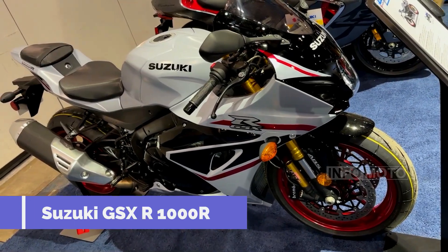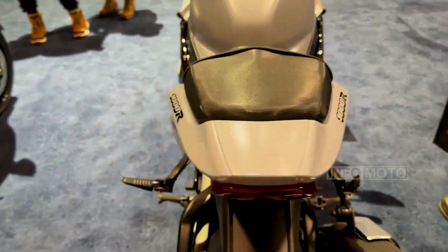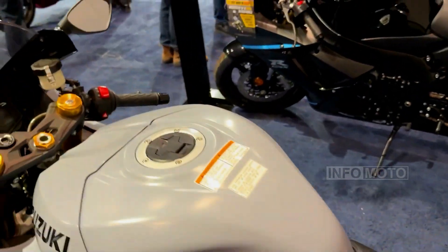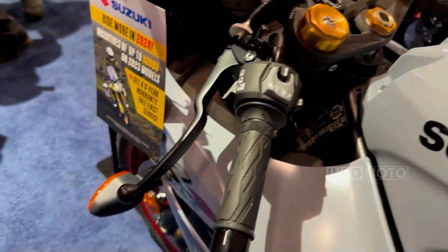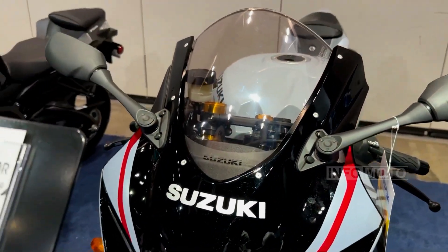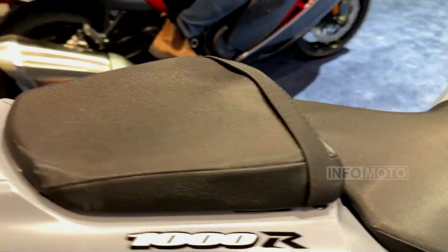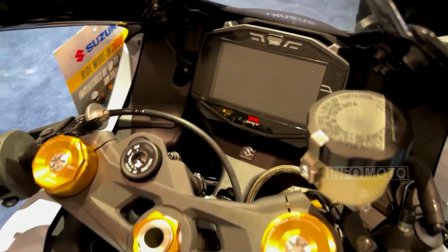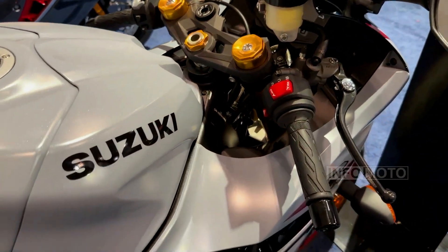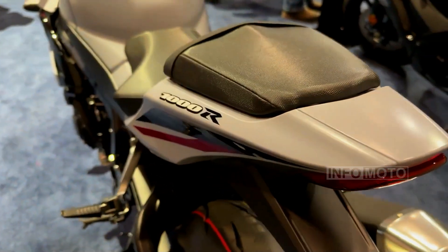Number 10: Suzuki GSX-R1000R. Topping the list, the GSX-R1000R boasts an exceptional power-to-weight ratio of 0.447 horsepower per pound, solidifying its reputation as a premier superbike. Known for its aggressive riding position, powerful engine, and advanced technology, it's a beast on the track and an exhilarating ride on the street. Since its debut in 2001, it has been the flagship of the GSX-R lineup, featuring a nimble MotoGP-inspired chassis and a race-tuned engine. The GSX-R1000R is powered by a 999.8cc liquid-cooled inline-four engine with a variable valve timing system, producing 199 horsepower and 86.7 pound-feet of torque. Its strengths include rampant power, agile handling, advanced electronics, and a competitive price tag of $18,499.